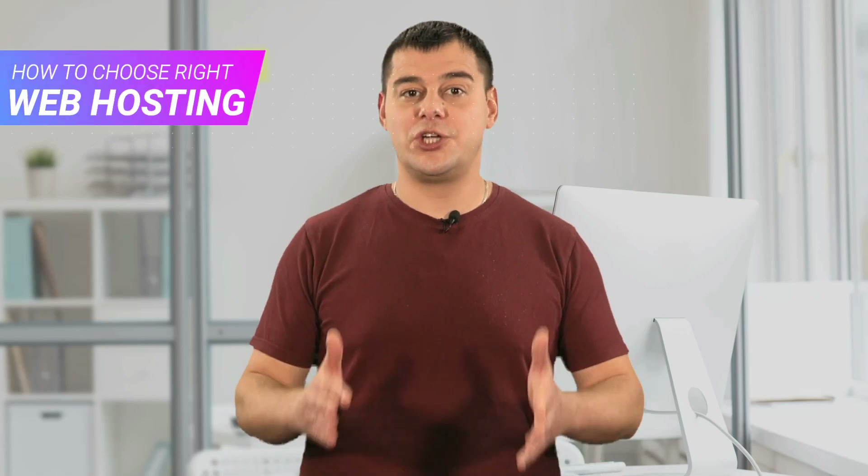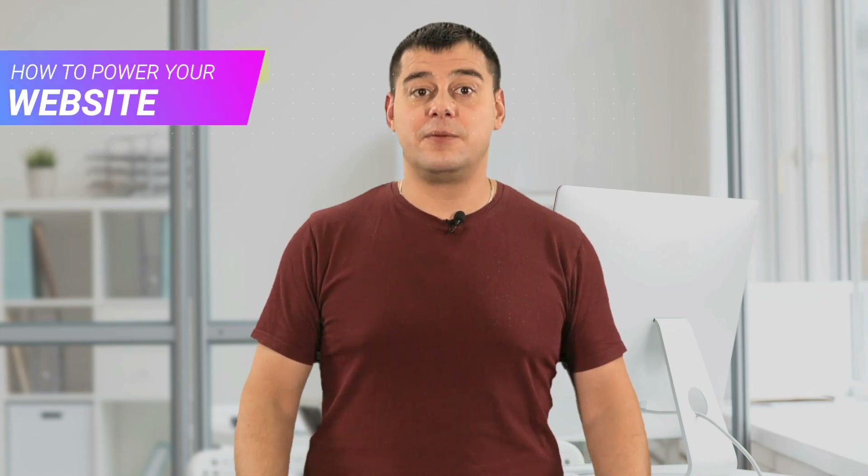Hi guys and welcome. Today I want to share with you my own experience with the best service in the category of best web hosting. After reviewing more than 20 web hosting services, I chose the most reliable one for me. The most popular choice among bloggers and marketers, it is great for beginners and has excellent server performance. I've been using this hosting since 2014 and it has never let me down.